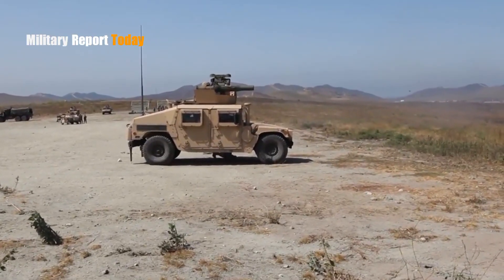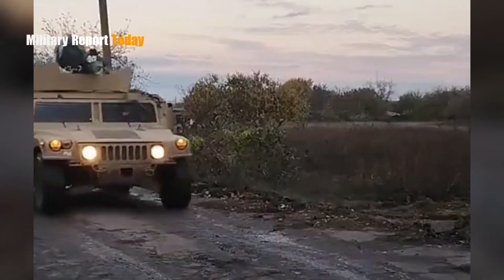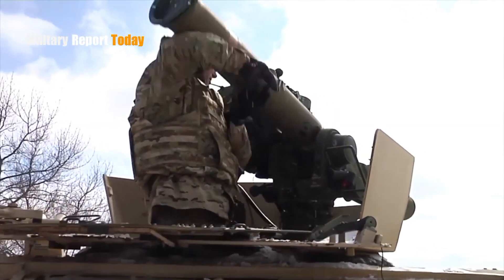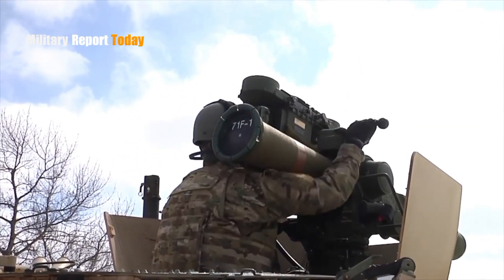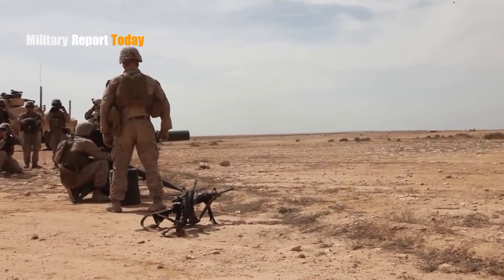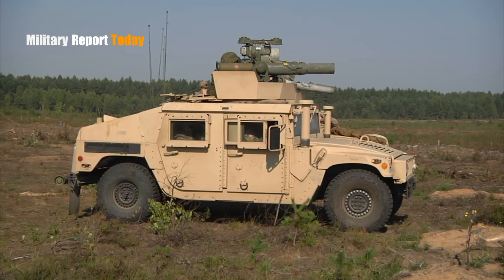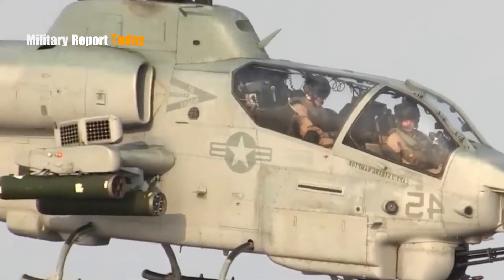These missiles are usually mounted on light armored vehicles or pickups. The BGM-71 TOW is a rather heavy system, but in addition to being carried by troops, this weapon is also commonly used on various wheeled platforms such as armored vehicles, helicopters, and also versions on tripods.